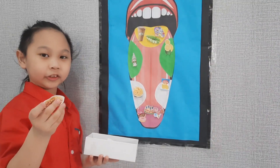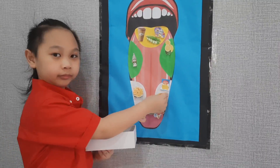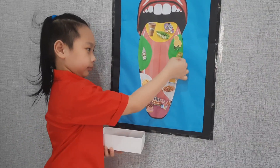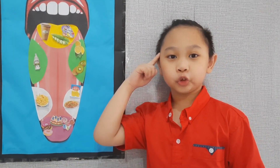This is bansit canton. It is salty, so I am going to put it here. This is kiwi fruit. It is sour, so I am going to put it here. Now we are done, folks. Remember to take good care of our tongue and all our senses. Thanks for watching.